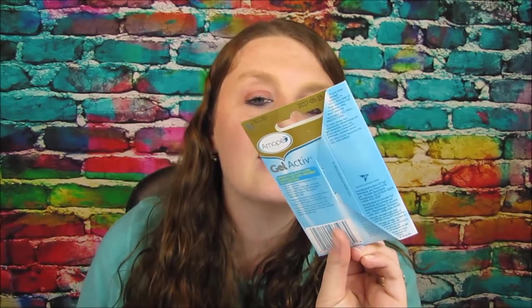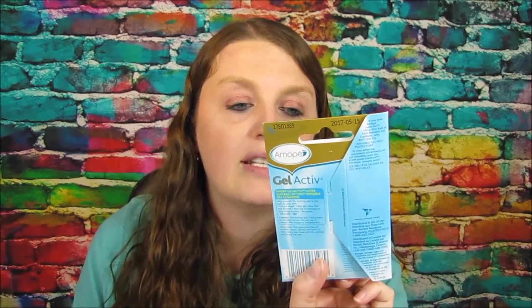I ended up getting the Amope gel active inserts. These were $5.49. We have those five-dollar-off coupons from a while back, so you'd just pay 49 cents for this — great especially for the ball of your foot if you need some cushion. I tried doing this deal at Walmart but my Walmart didn't sell these, so can't go wrong with 50-cent inserts!